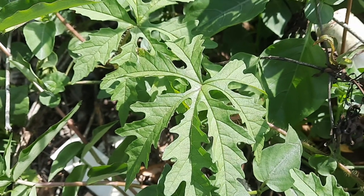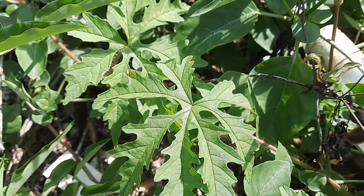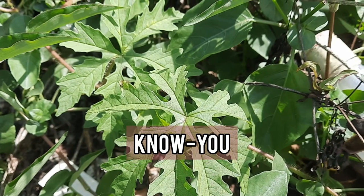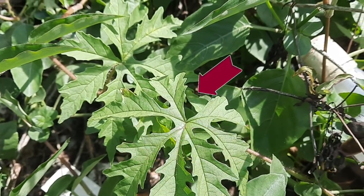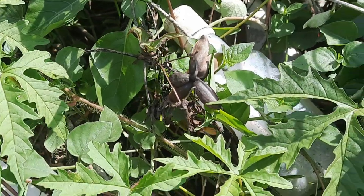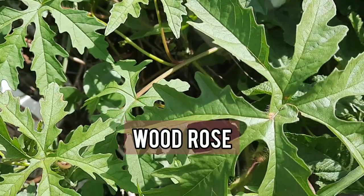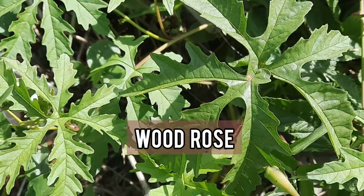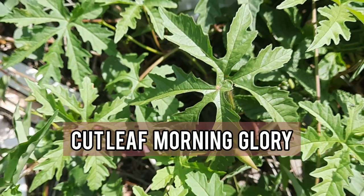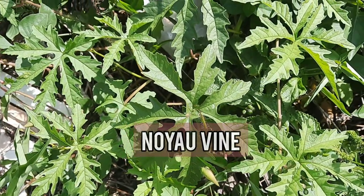So you are now looking at a plant that is commonly known as 'no-yo' in Jamaica, but in other parts of the world it has many other common names — for example, alamo vine, wood rose, cutleaf morning glory, no-yo vine, and no-yo.